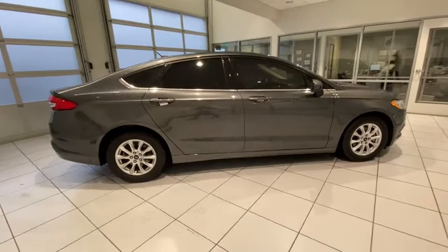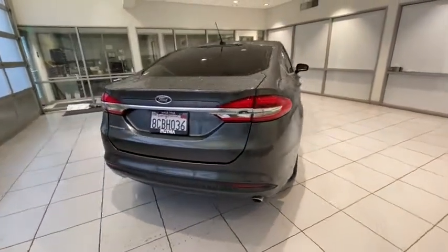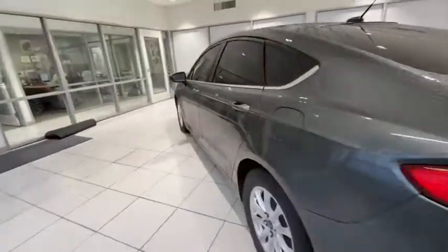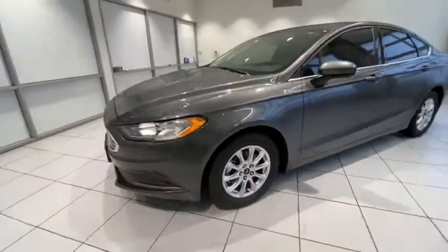Keyless entry, backup camera, driver lumbar, adjustable steering wheel, power steering, four-wheel disc brakes, cruise control, aluminum wheels, front floor mats, ABS four-wheel, keyless start, front wheel drive, rear defrost.